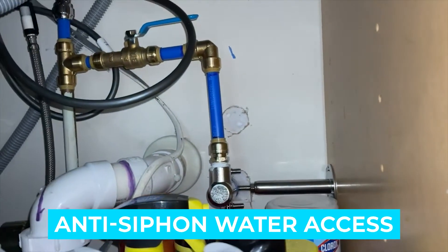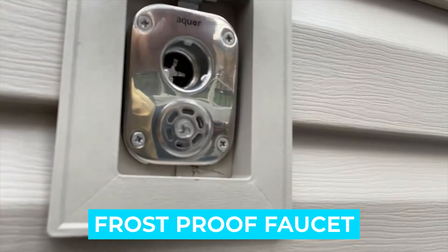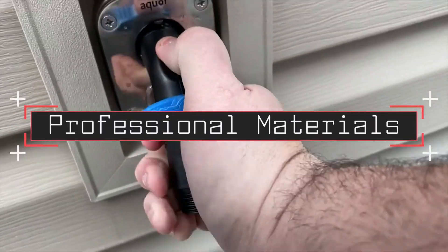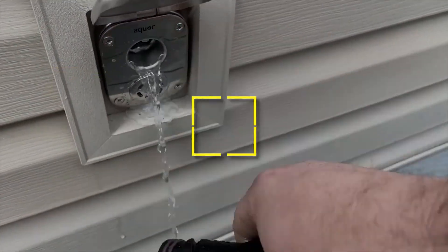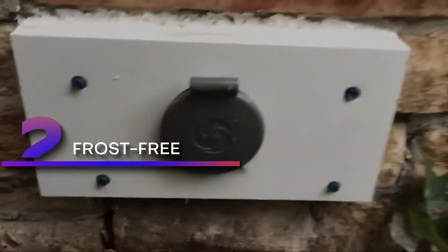Notable features: instant anti-siphon water access, frost-proof faucet. Notable specifications: professional-grade materials, easy installation. Users rated this product 4.8 out of 5. Check out the description below for additional information.